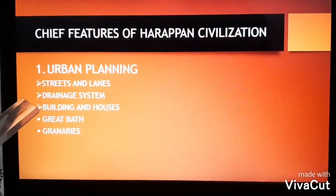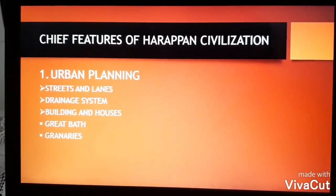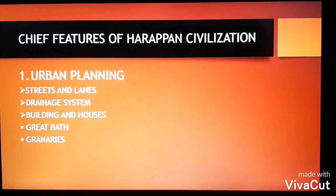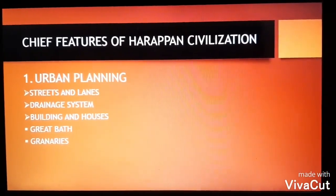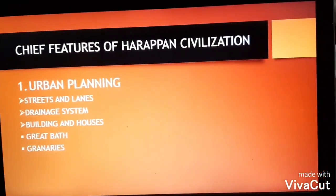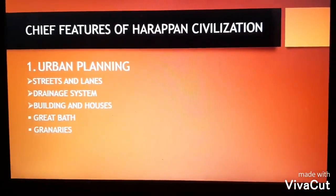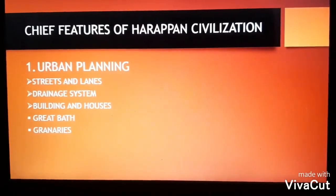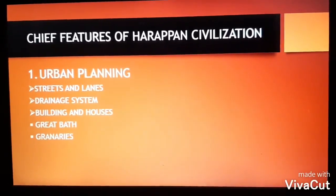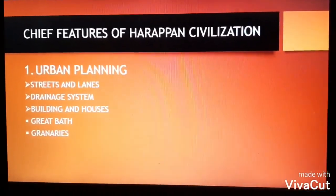Street corners were rounded in order to facilitate the movement of heavy carts. The second point is the drainage system. There were channels for water supply, drainage, and granaries, paved bathrooms and sewage. All waste water from house drains was emptied into street drains. Such an advanced sewage system was one of the most distinguishing features of the Harappan cities. Coming to the third point — buildings and houses. Each house had a courtyard, and kitchens were generally placed in a covered corner of the courtyard. The buildings were made of brick and wood, and all houses had good ventilation, spacious rooms, and bathrooms.